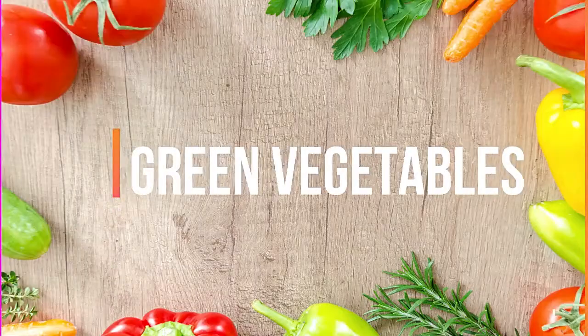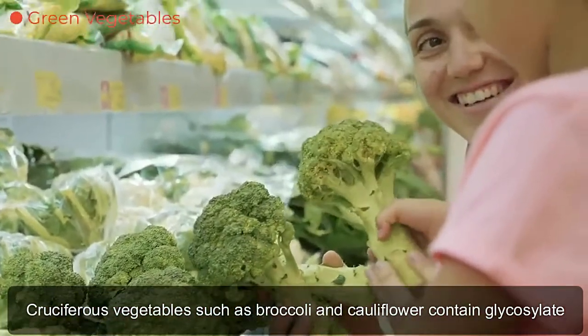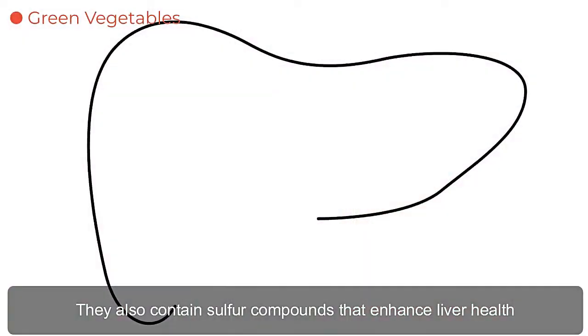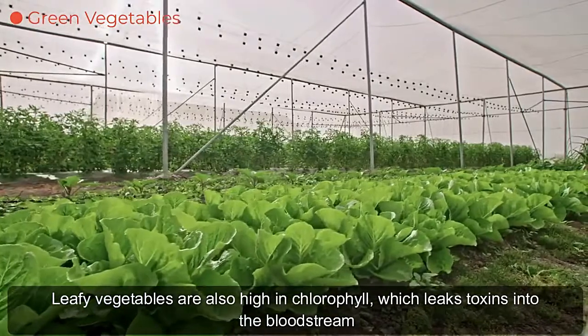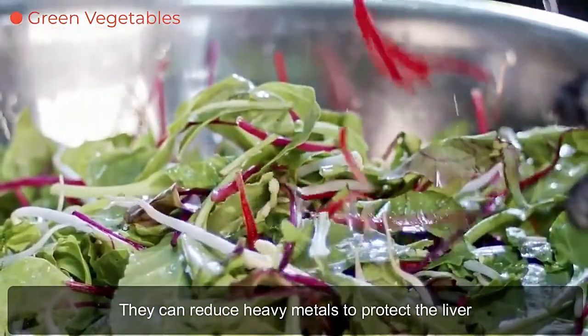Green vegetables. Cruciferous vegetables such as broccoli and cauliflower contain glucosinolates, which help the liver produce enzymes that eliminate toxins. They also contain sulfur compounds that enhance liver health. Leafy vegetables are also high in chlorophyll, which helps draw toxins into the bloodstream for removal. They can reduce heavy metals to protect the liver.